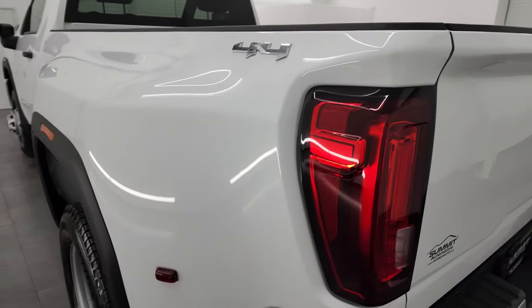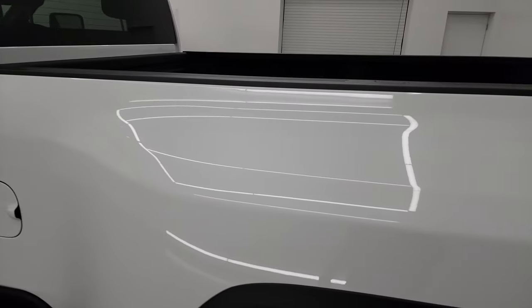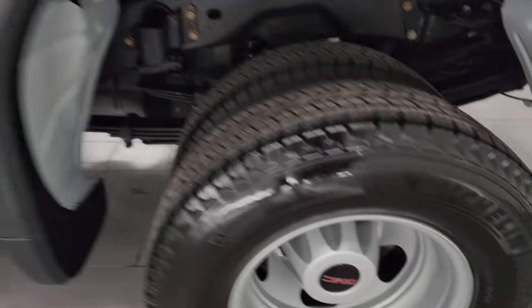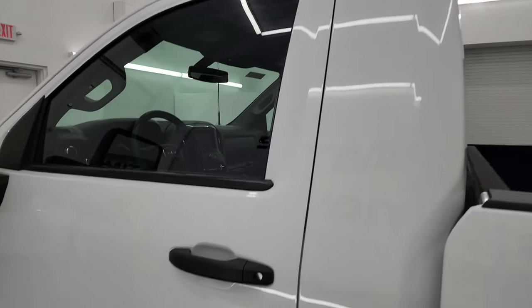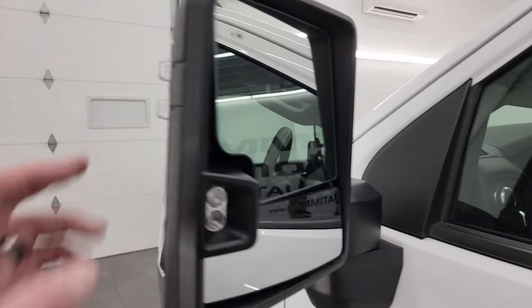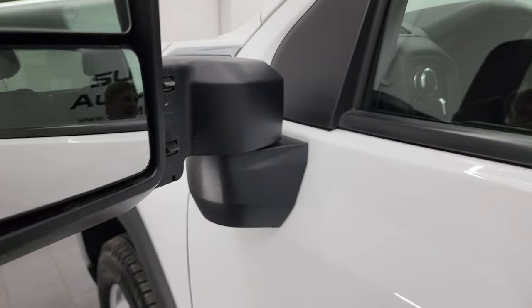Coming around the driver's side, it's just as clean as the passenger side — no dents or dings in the box. This one does have telescopic tow mirrors. It also has blind spot monitoring, heated mirrors, LED side lights, and directional signals. These mirrors telescope out and fold in as well.